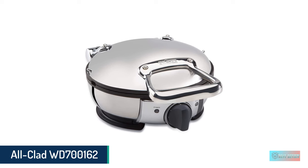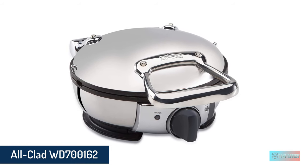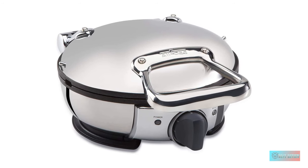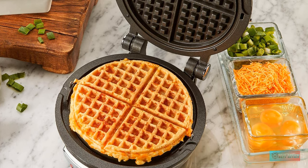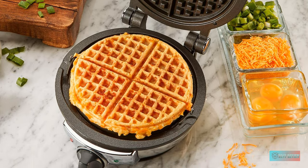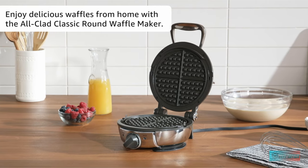Number 1: All-Clad WD700 stainless steel classic round waffle maker. In our tests, All-Clad's round classic waffle maker came out on top for performance and ease of use. It scored top marks across the board for doneness, crispiness, tenderness, and consistency when boxed mix and fresh batter were used.